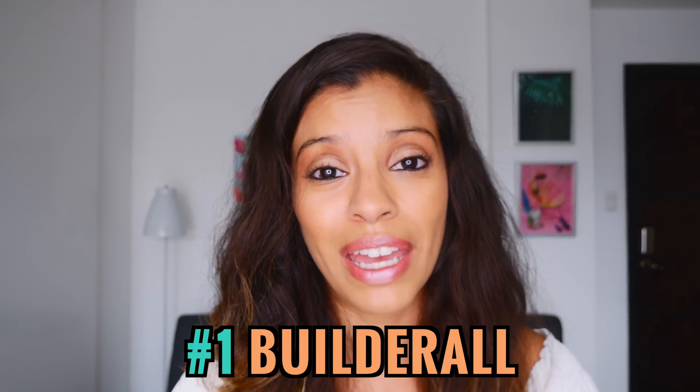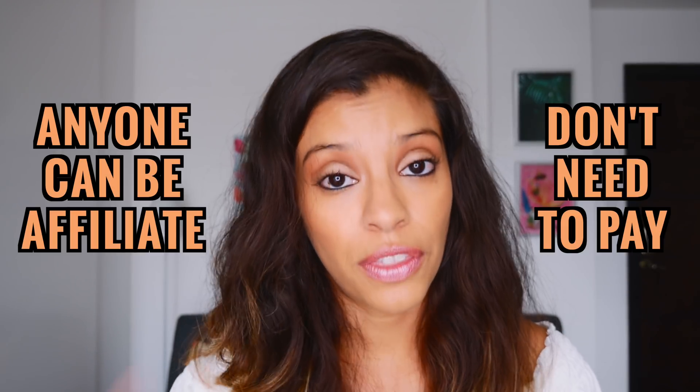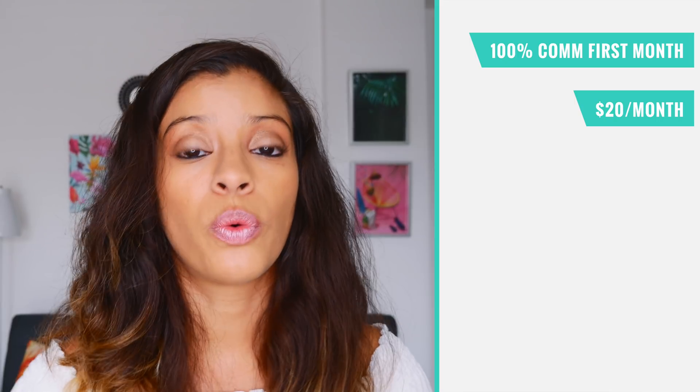Coming in at number one is Builderall — I have not seen an affiliate program yet that is better. It's hands down the best affiliate marketing program for software tools. Here's what's new: if you don't even want to use the software you can still sign up as an affiliate for free. When you become an affiliate — taking effect July 4th, 2019 — on the first sale of any plan you get 100% commissions, and then every month after that you make $20 per month. The Builderall affiliate plan will go from $49.90 to $69.90 per month but with a plethora of new features.